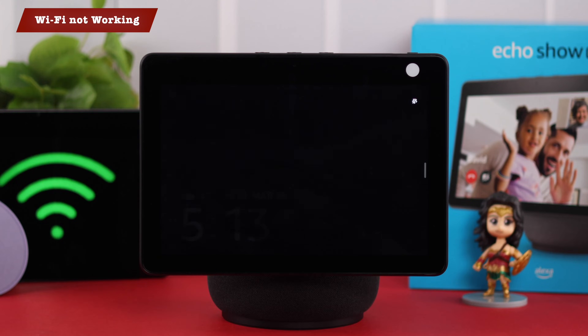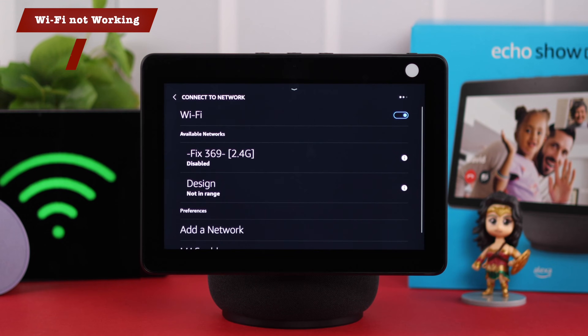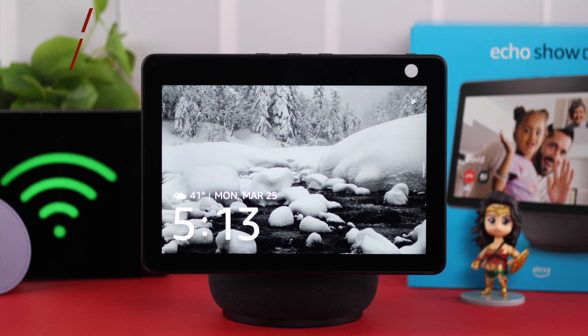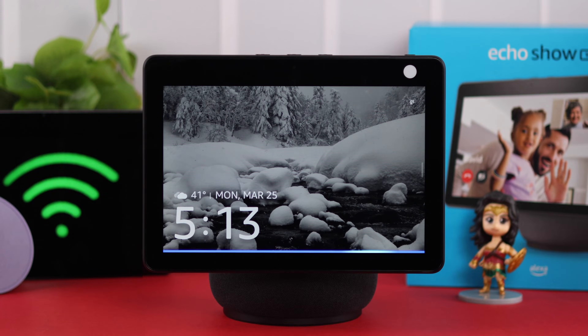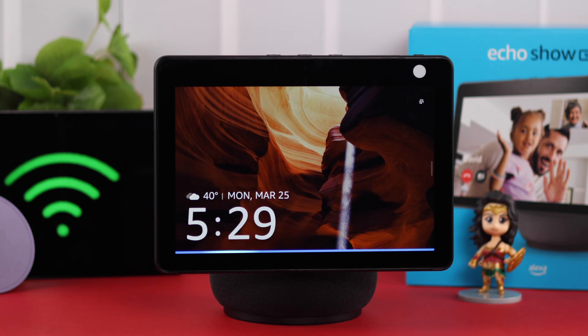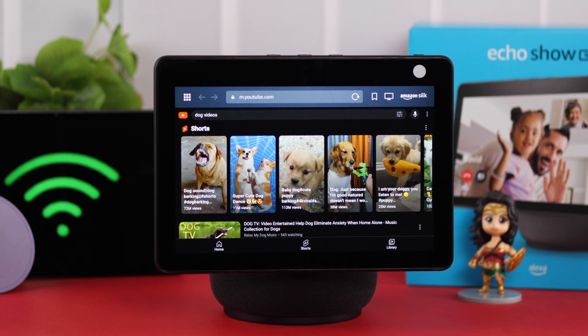If Wi-Fi is not working or not connecting to your Amazon Echo Show 10 — it's showing 'not in range' or 'disabled,' or Alexa is saying the internet is not reachable — then in this video, we'll try to show you how to take your Echo back to Wi-Fi again.